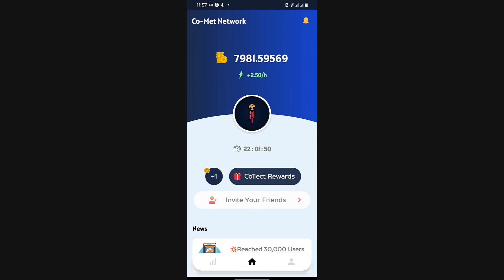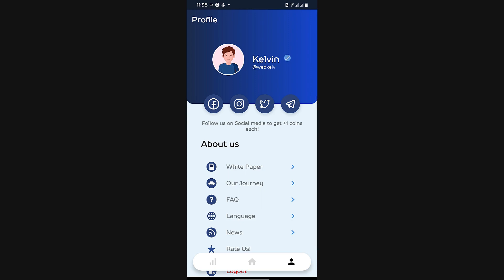This is the dashboard when you sign up for the Comet Network Mining App. In order to get started, all you need to do is click the link down in the description of this video, download the app, and also use my referral link attached to get started. My referral link is Webcurve.